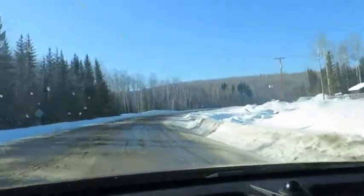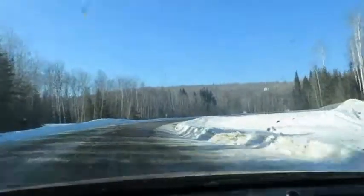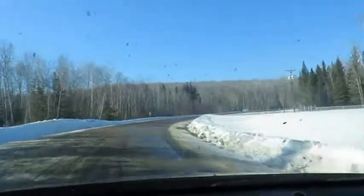The slushy road is really hard to drive on — it's the worst type of road. The tires are all over the place, sliding. It's worse than ice.